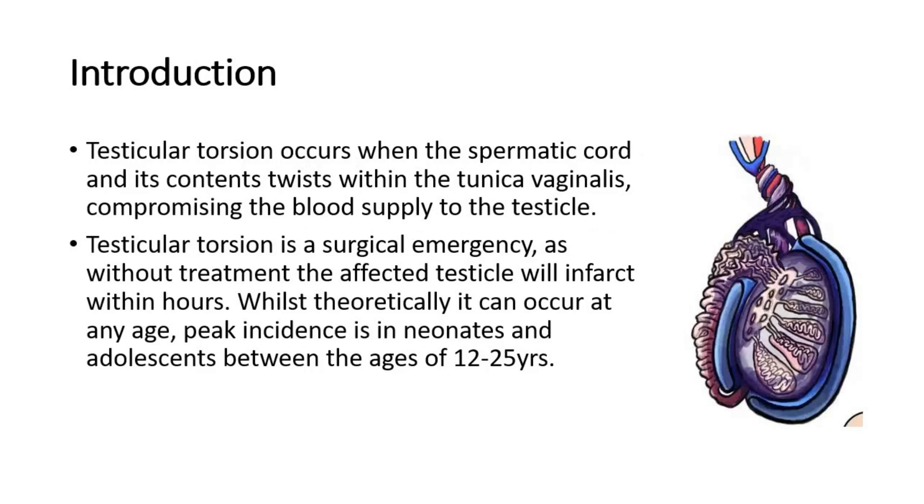Testicular torsion occurs when the spermatic cord and its contents twist within the tunica vaginalis, compromising the blood supply to the testicle. Testicular torsion is a surgical emergency, as without treatment the affected testicle will infarct within hours.